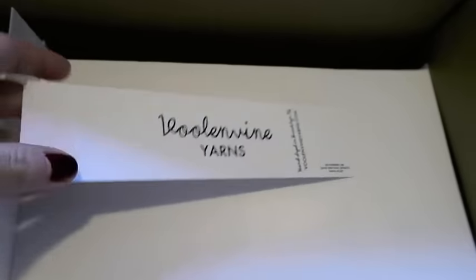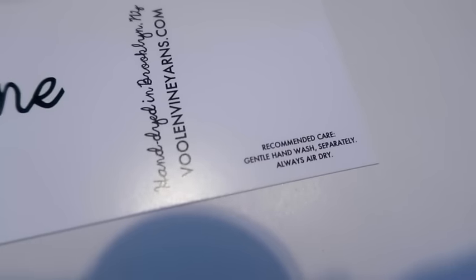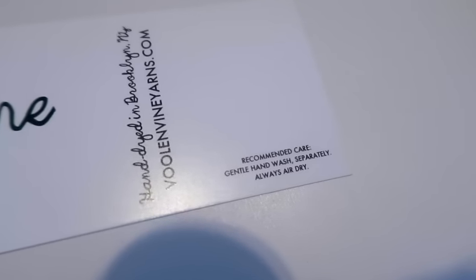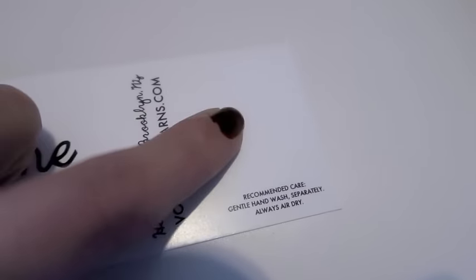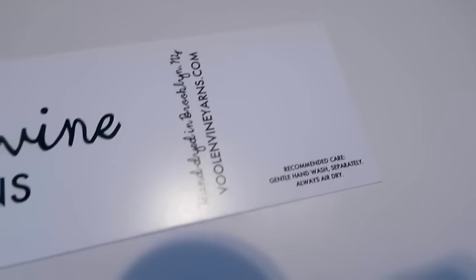New labels! I was running low this past week on my labels for my yarn, so I ordered some new ones and updated them ever so slightly. Same design, but over here we now have care instructions. Before, I was listing care instructions on the colorway stickers with all the info, but now I'll just have care instructions here. I'll write the colorway name at the top by hand, and then the stickers themselves will just have the base name and fiber content.